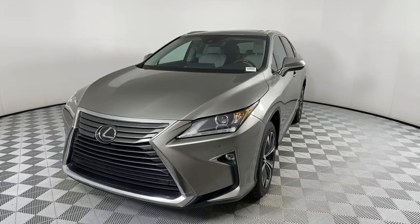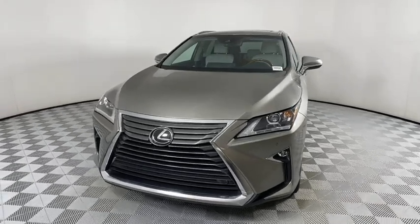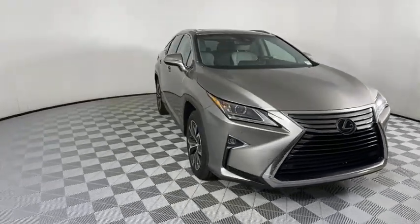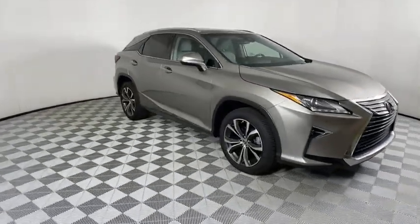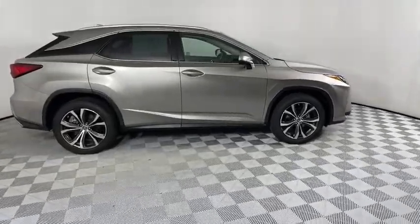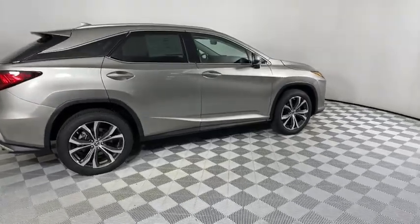We are pleased to show you the 2019 Lexus RX. The Lexus RX offers a spacious interior with an extremely high level of quality. The RX is the perfect fit for those looking for fuel efficiency, a wide variety of safety and technology features, and that luxury feel.